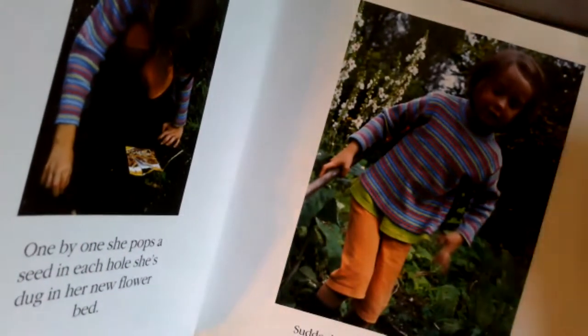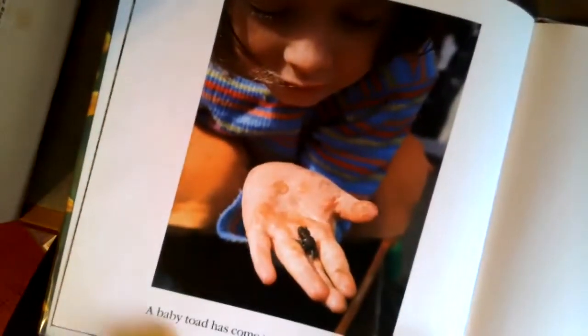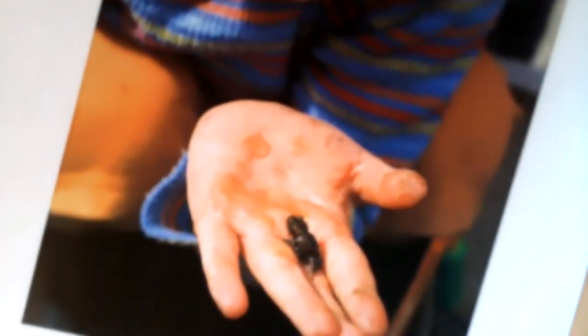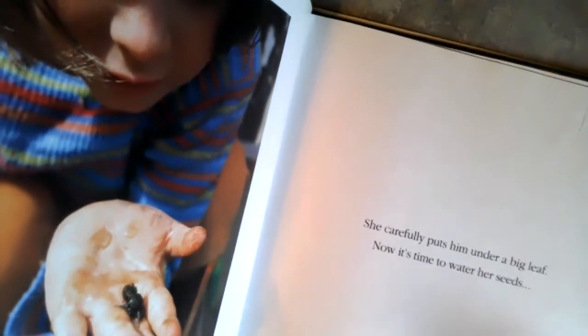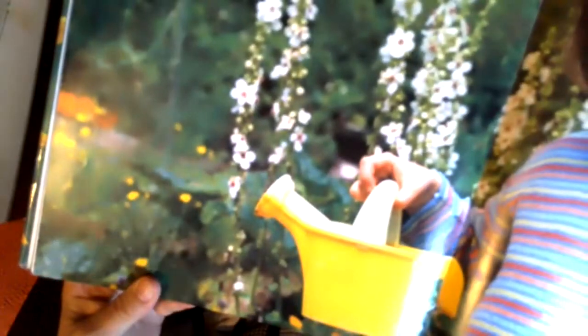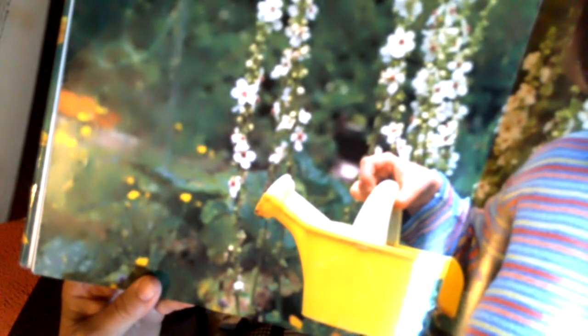Suddenly Tilda jumps up in surprise — a baby toad has come to see what she's doing! That's a teeny tiny toad. She carefully puts it under a big leaf. Now it's time to water her seeds. Remember, we talked about what seeds need to grow: you need soil, you need water, and you need sunlight. So you need sunlight to grow a sunflower.